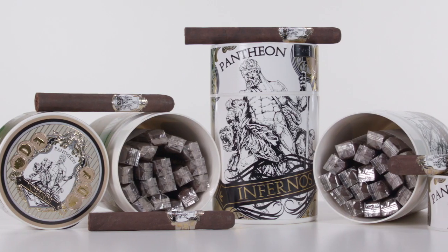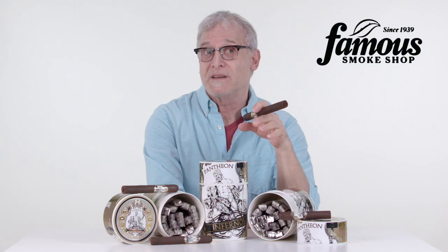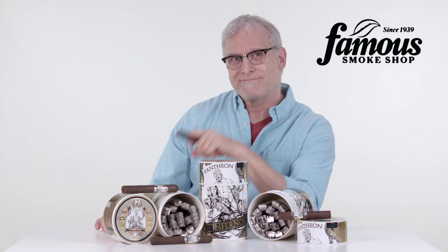They pair great with your daily mug of coffee or your favorite drink, and that makes them extremely versatile whatever mood you're in. And that pretty much wraps it up about the Pantheon Infernos. Give these fine cigars a try, and until next time, happy smokes.